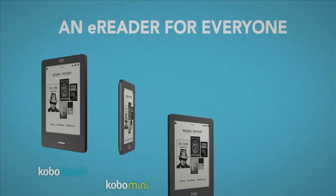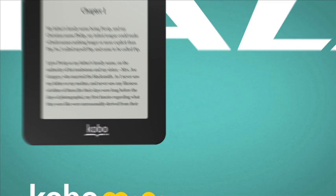Welcome to the next chapter. An e-reader for everyone. Kobo Mini. Small is a big deal.